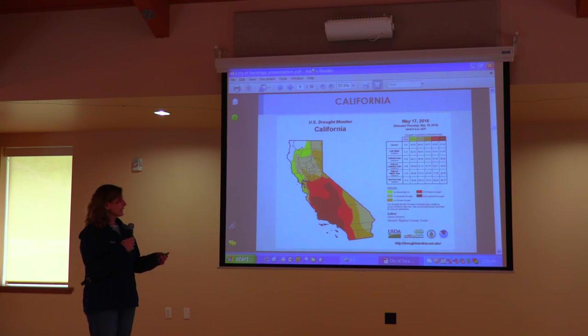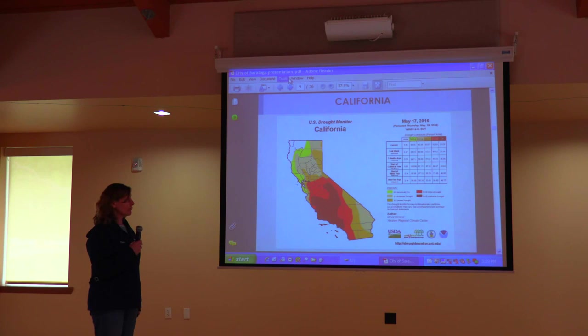This is specifically California. Anything dark is bad — the dark brown is exceptional drought, the red is extreme drought, and the orange is severe drought on down. As you can see, we have not come out of our drought. Although we were blessed with a nice rainfall this year, we still have ways to go.